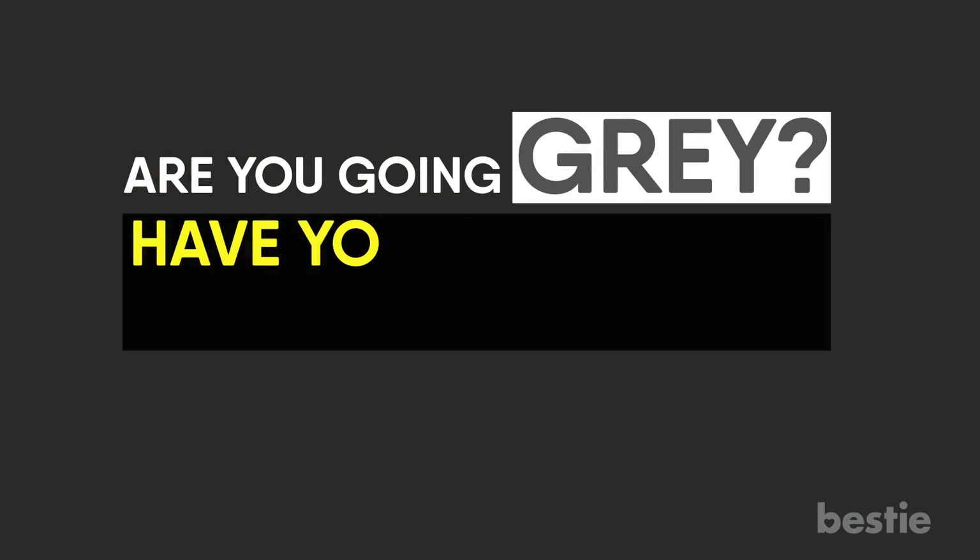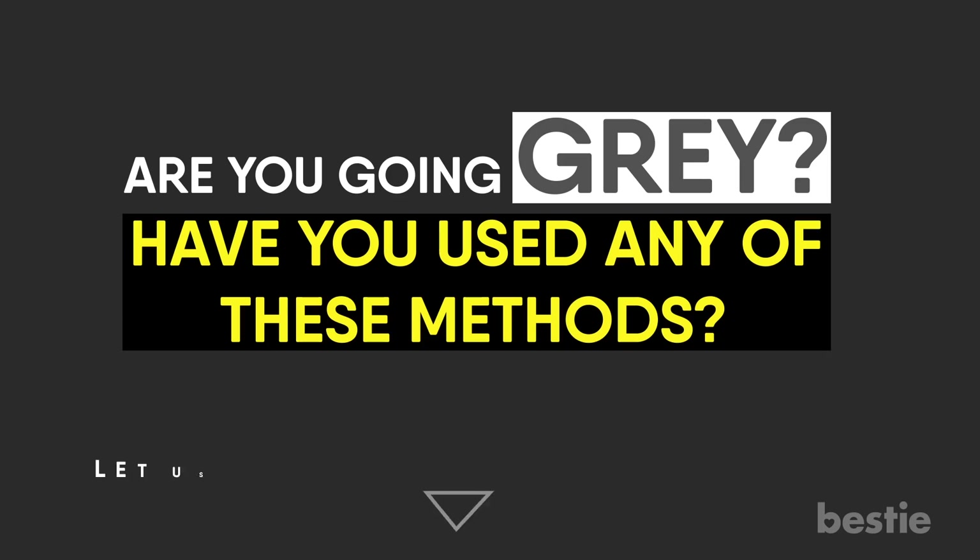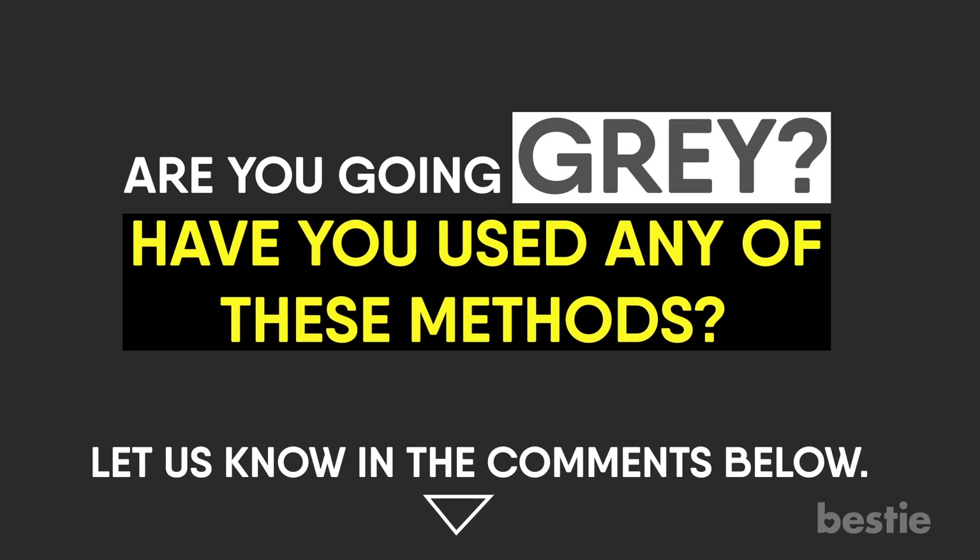Are you going grey? Have you used any of these methods? Let us know in the comments below — we'd love to hear from you!